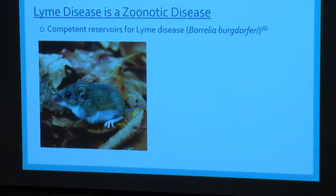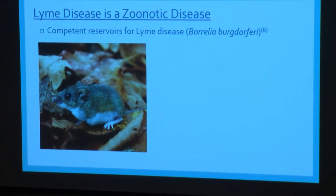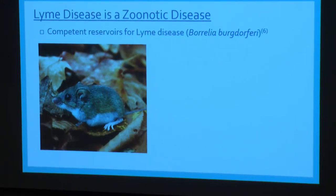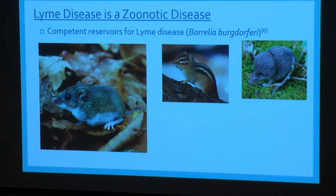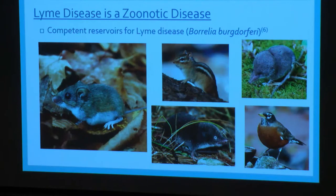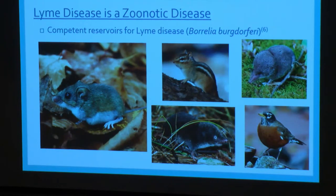The competent reservoirs for Borrelia burgdorferi in nature are actually small mammals. This is the white-footed mouse — we don't see it often because it's nocturnal, but it's widely abundant in the northeastern United States in our deciduous forests. Other creatures include the eastern chipmunk, the short-tailed shrew, the masked shrew, and even the American robin. Small ticks feed on these animals, which are very good at having large loads of Borrelia burgdorferi circulating in their blood, so a tick that doesn't have the disease can pick it up and subsequently transmit it to us. These are really the reservoirs we're concerned about.